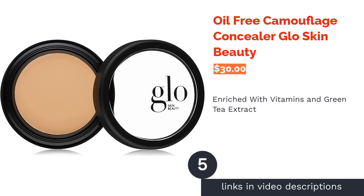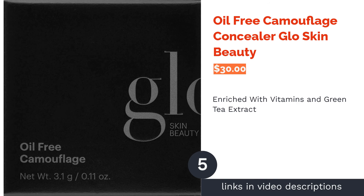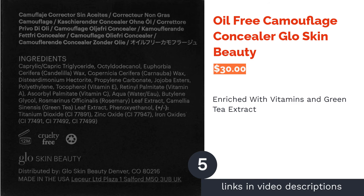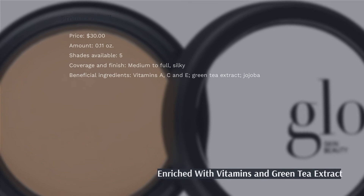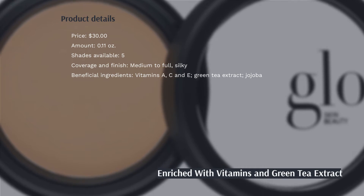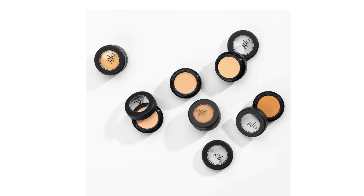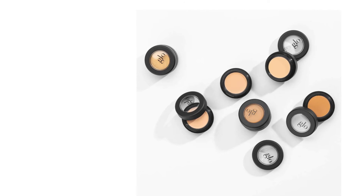The next product is Oil-Free Camouflage Concealer by Glow Skin Beauty. This concealer is enriched with vitamins A, C, and D to help control breakouts, brighten dark spots, and nourish and soothe your skin. It also has green tea extract, which can help heal acne and reduce scars. In addition, it won't clog your pores because of its lightweight and oil-free formula.